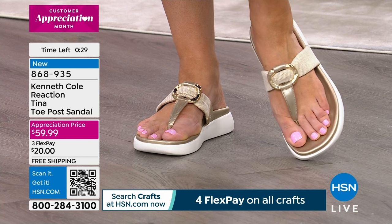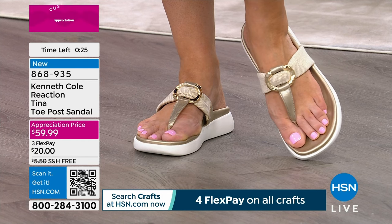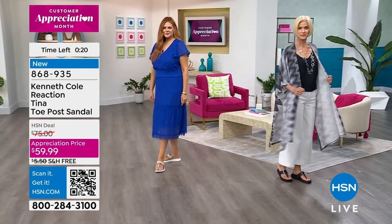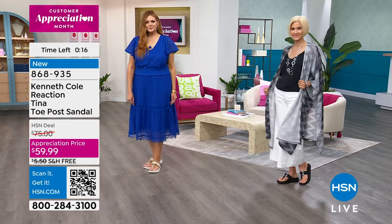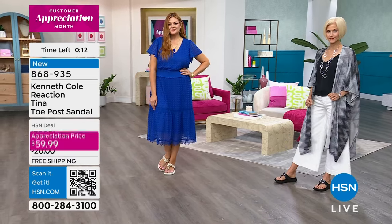You're absolutely right about the fashion and the comfort. If you're wondering what the host is wearing — call us at 868-935. My Gabor wig is coming up in the next hour.